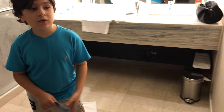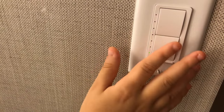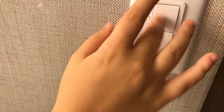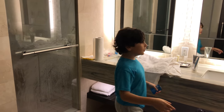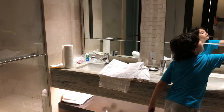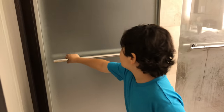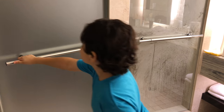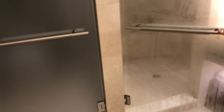This is the bathroom. Here is the light button switch — it's not a switch, it's a button control. I like that. Here is the sink and mirrors. Here is a switch for these lights. And here is the toilet.